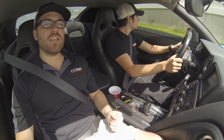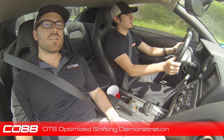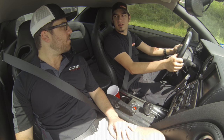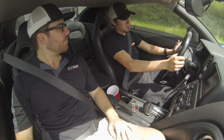We're going to pull over and flash the COB optimized shift OTS map and see the differences. Alright guys, we're back in the GTR. We've got the TCM OTS optimized shift map flashed to the TCM. Eric, can you show us the differences between the old one and what we've got currently flashed? Yeah, so we're going to do pretty much the exact same test on the exact same stretch of road we did with the factory shift schedule.